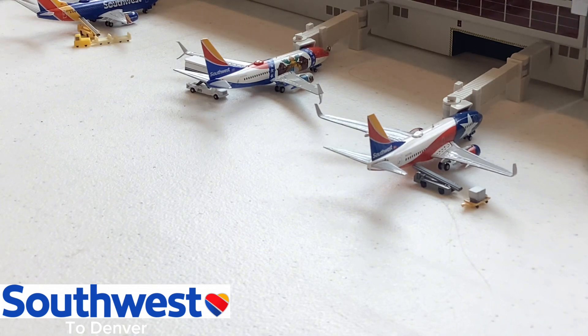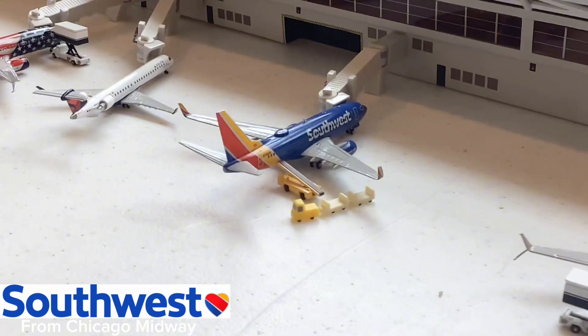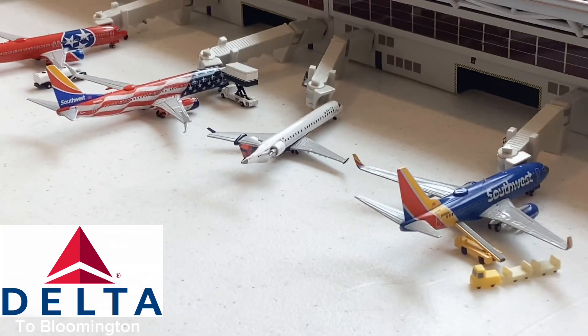Here we have the Southwest Airlines 737-700 in the current standard colors — this aircraft just came in from Chicago Midway. Such a beautiful aircraft to see here at ATL.